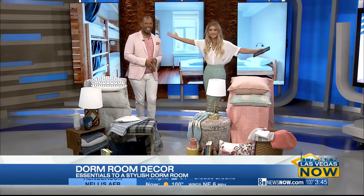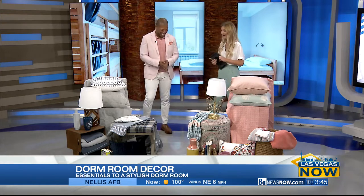All right, you know what time it is — students heading back to school, and for some they'll be heading to college for the very first time. Today we've brought in the talented Patrick Peel, and he's sharing what essentials you need for a stylish dorm room, plus some do's and don'ts when it comes to decorating. Thank you so much for coming in — look how coordinated we are even with our outfits!